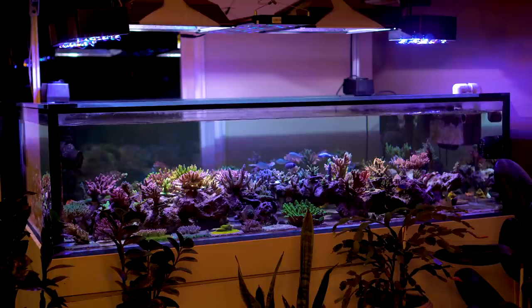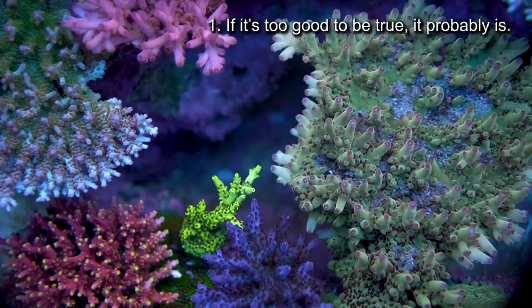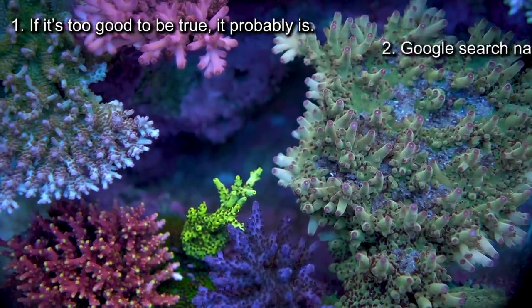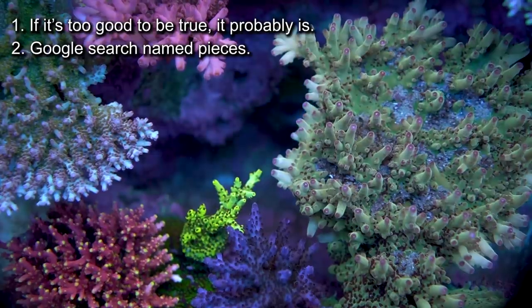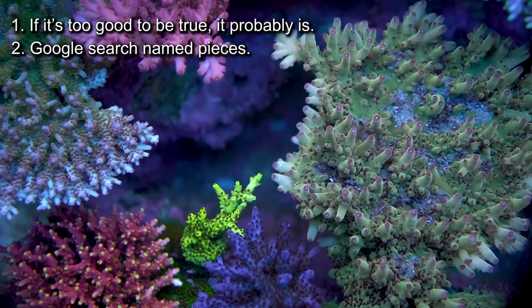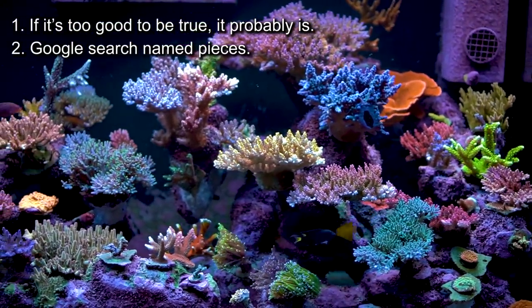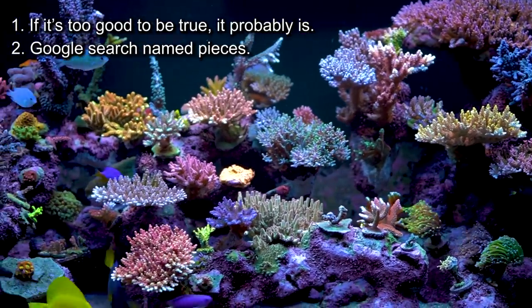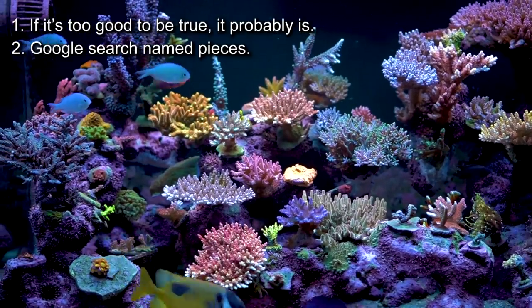So you may be saying, Abe, you highlighted a lot of negatives about buying coral and now I don't even want to buy any. Well, that was not my intention — just know that there are ways to overcome these challenges. Number one: remember that if it looks too good to be true, it probably is. Number two: Google search named pieces to see if hobbyists are able to pull the same colors as the vendors. If you don't see hobbyists generating similar pictures, or you aren't seeing it being sold by hobbyists at all, then it probably didn't pan out to the originator's pictures and price.